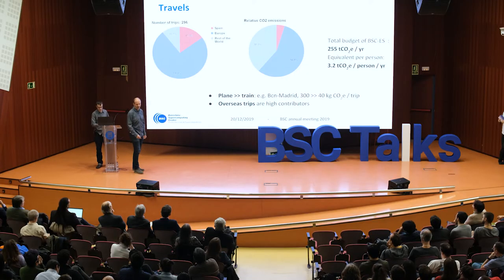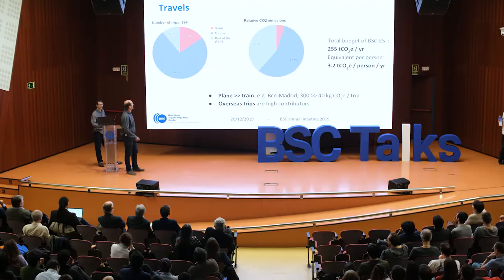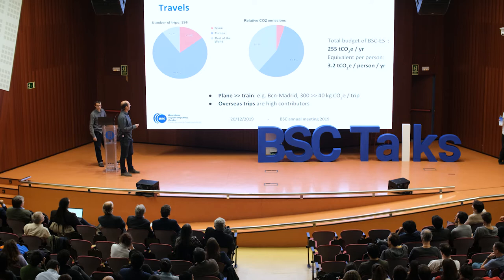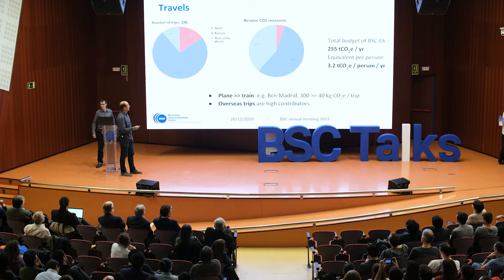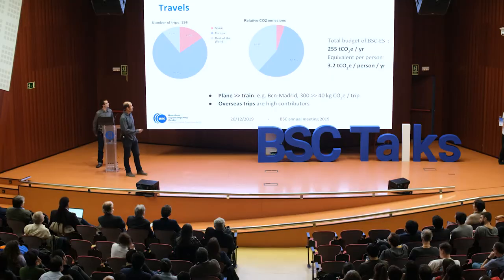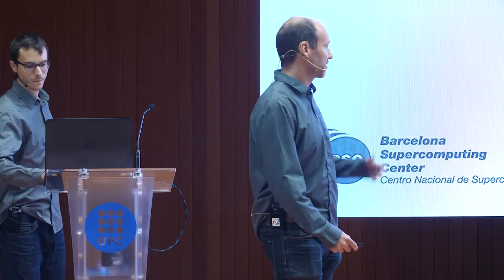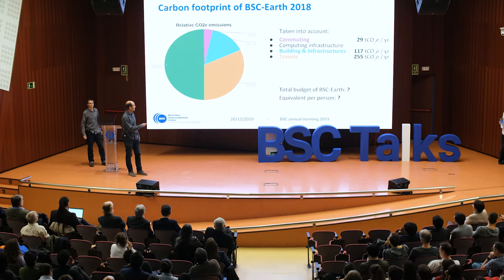Let's see about travel. In 2018, which is the year we did this budget, the department made almost 300 trips: 15% done in Spain, 75% in Europe, and about 10% are overseas travels. You can see the relative emissions associated. The train consumes much less CO2 than planes, which is why the percentage of CO2 emissions related to Spain is so low. But overseas trips, although they represent only 10% of travels, represent 40% of the carbon budget — they are really a high contributor and the main emitter of our carbon budget.